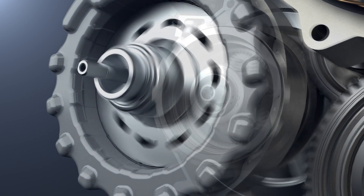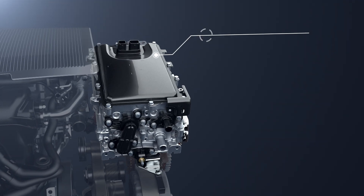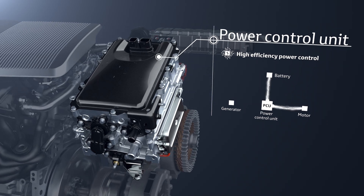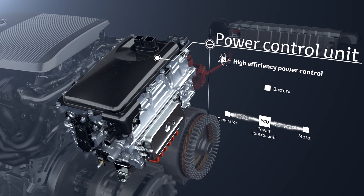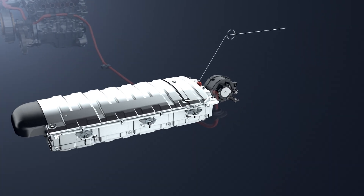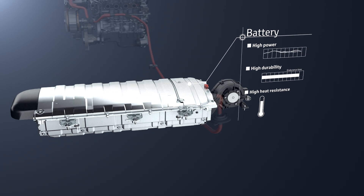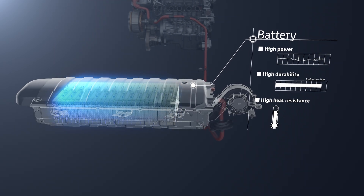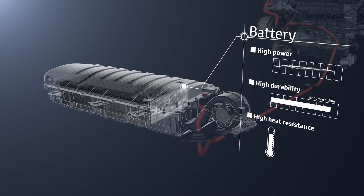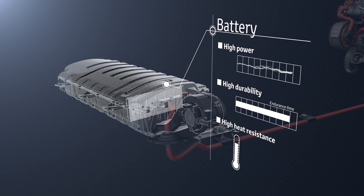The power control unit is the core of the hybrid system; it controls the electricity to provide the appropriate amount to each unit. The drive batteries store the generated electricity and supply it to the motor to drive the vehicle. There is no need to recharge from an outside power source or to replace the batteries periodically.